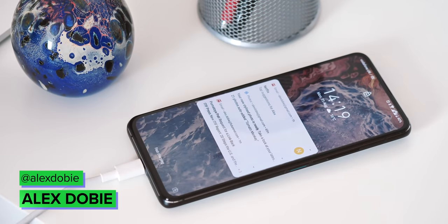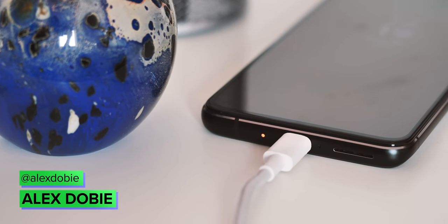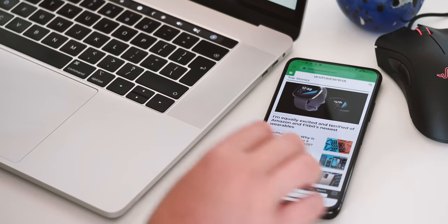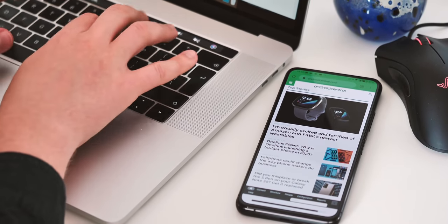We all want the best battery life out of our phones, but the way we use and charge them can mean they lose battery life over time. And to add to the confusion, there's a lot of misinformation out there about what you should and shouldn't do when it comes to charging and discharging your phone's battery. So let's start off with some battery basics.